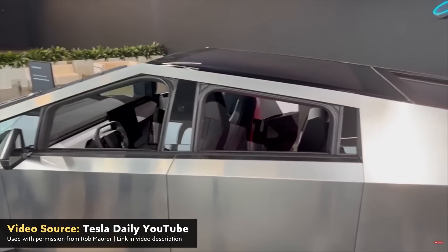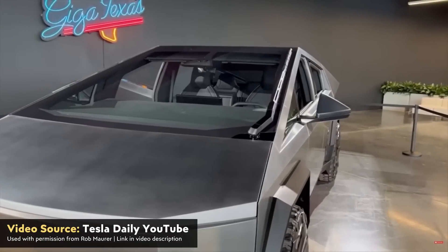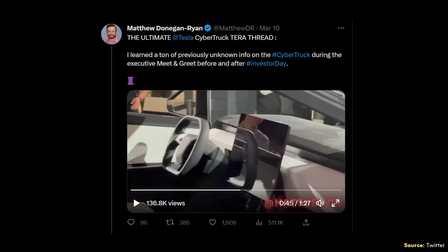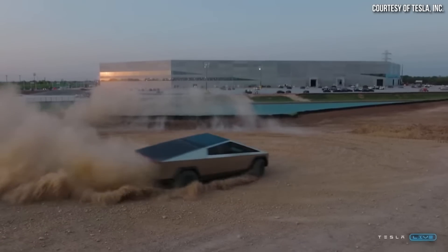It's been a long wait, but the Cybertruck is almost here and it's going to be awesome. While there are still quite a bit of things that we don't know about the Cybertruck, new details are starting to leak out. And now thanks to information shared by Matthew Donegan Ryan, who was able to attend Tesla's recent investor day, I have quite a few exciting Cybertruck updates to share with you.